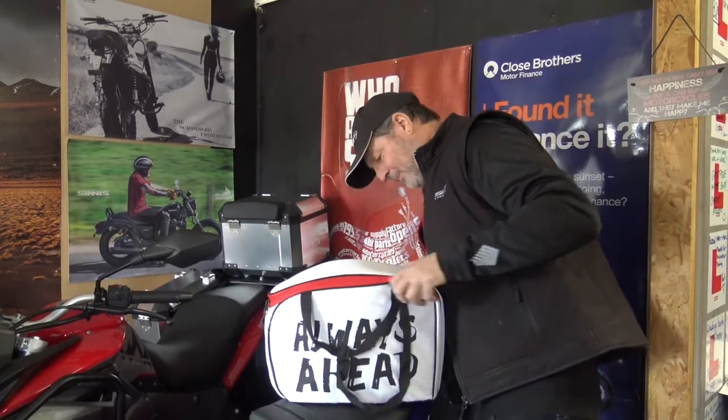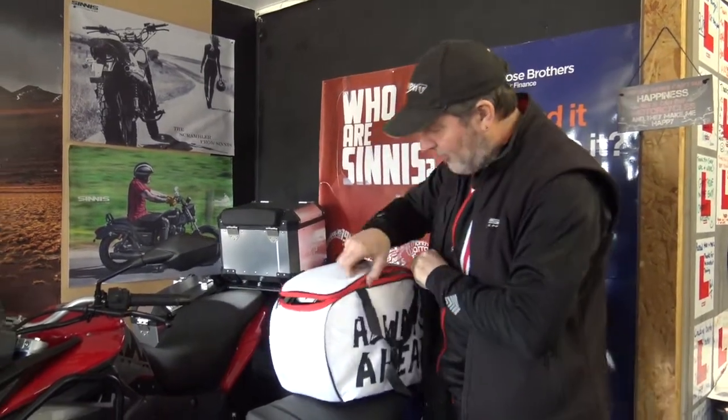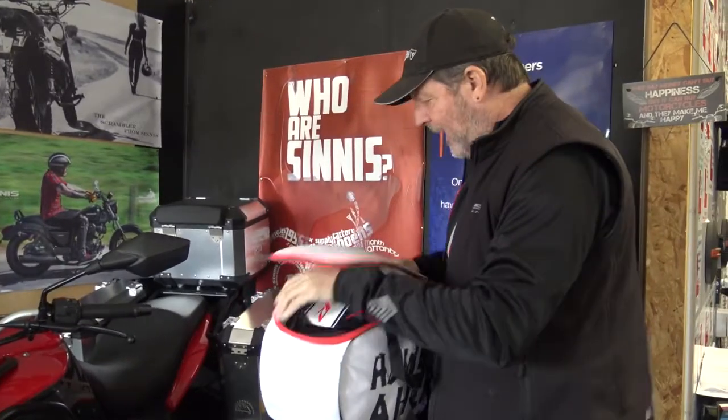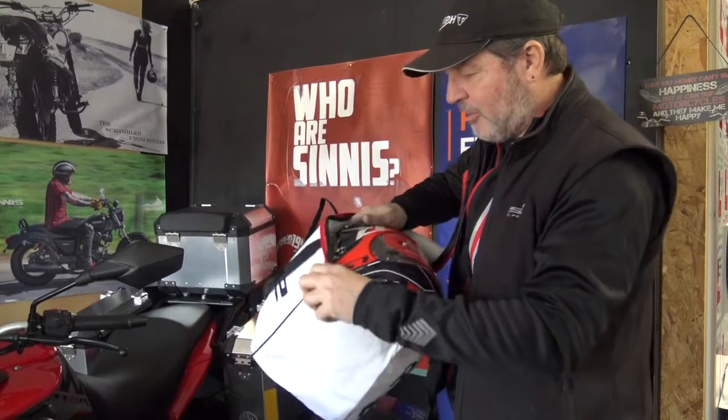Let's have a look in the bag and see what we've got. It comes in a really nice carry bag, and here is the beautiful helmet.